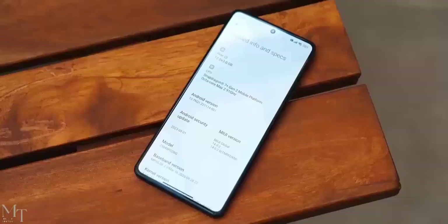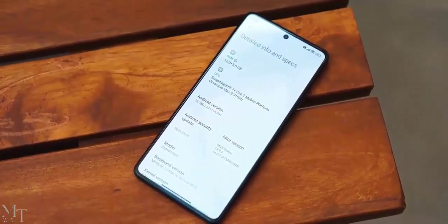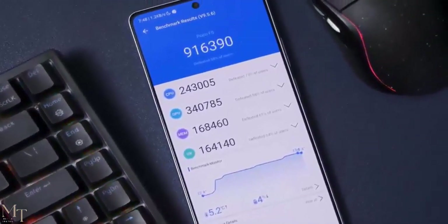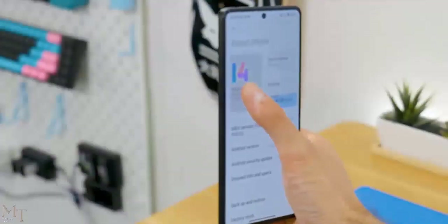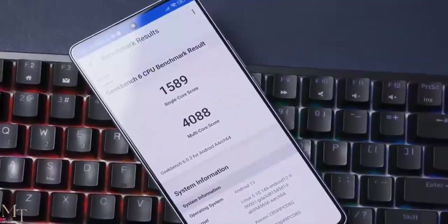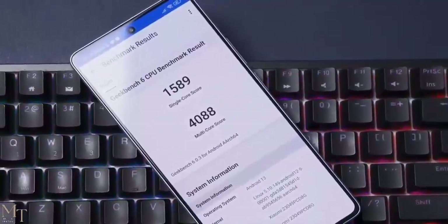Software. The Poco F5 runs on MIUI 14 based on Android 13. MIUI 14 is a very user-friendly operating system and it's packed with features. The Poco F5 also gets regular software updates, which means that it will be supported for years to come.